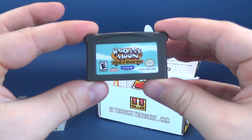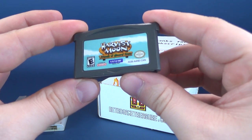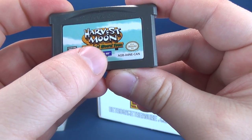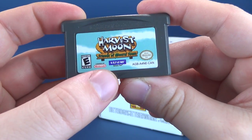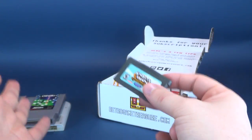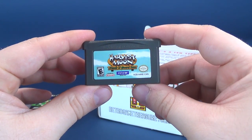We also have Harvest Moon. Correction — Harvest Moon: Friends of Mineral Town. It was a little harder to make out what that said. For a second I thought it said Mount Neral, and I realized quickly that's Mineral. Game Boy Advance. Don't have this game either. That's actually three things I don't have as part of my growing collection of video games.